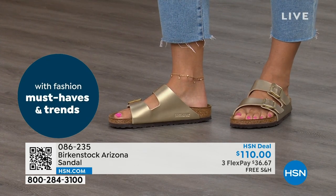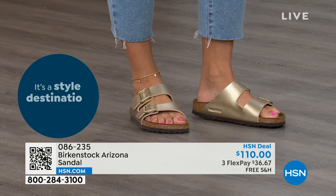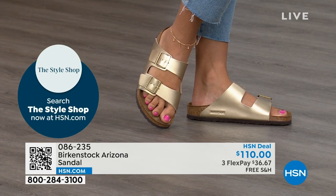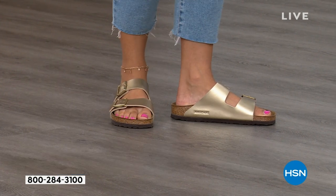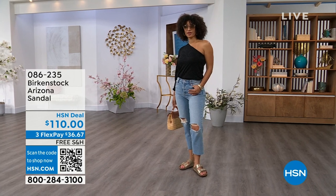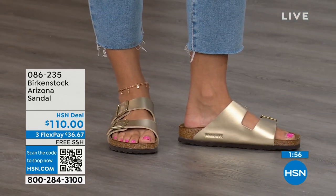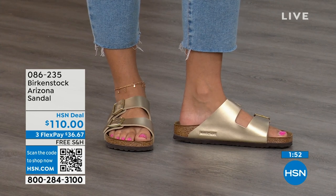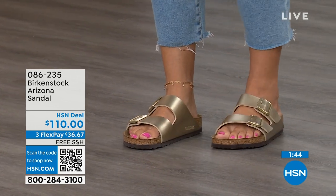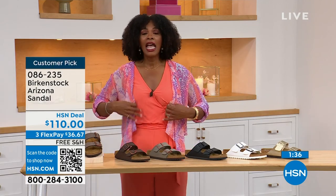That's why so many people collect Birkenstock — they are that comfortable. You can choose Mocha, Dark Brown, Stone, Black, White with that cool white outsole, or Gold. Item number 086-235 on the Arizona. We even have some other colors of the Arizona — if you've got all the basics and want something with a little pop, we've got those as well.